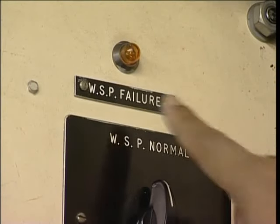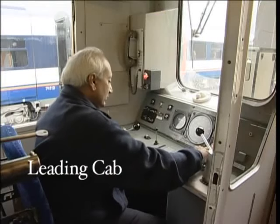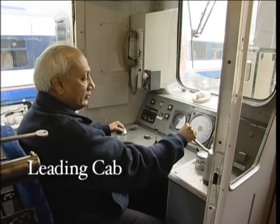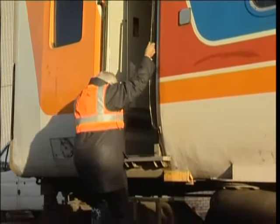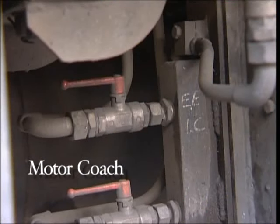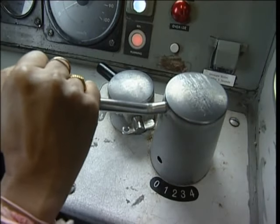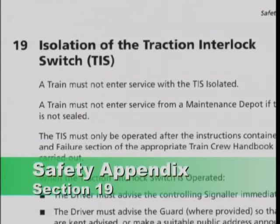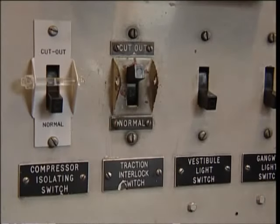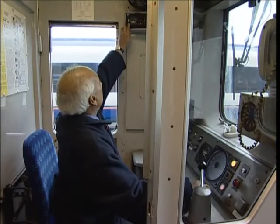If the orange WSP failure light is on, move the WSP changeover switch to the bypass position. Now return to your driving cab and try for power. If the train still won't move, contact the signaller again and request that traffic be stopped on adjacent lines. Get down and walk back along the outside of the train to the motor coach. Check that the electrical equipment isolating cock is in the open position. Return to the leading cab and try for power again. If the fault persists, operate the traction interlock switch in this cab in accordance with the instructions in the safety appendix section 19. If you still can't get power, return the traction interlock switch to normal and try to move the train from another cab. If all fails, you'll require assistance.